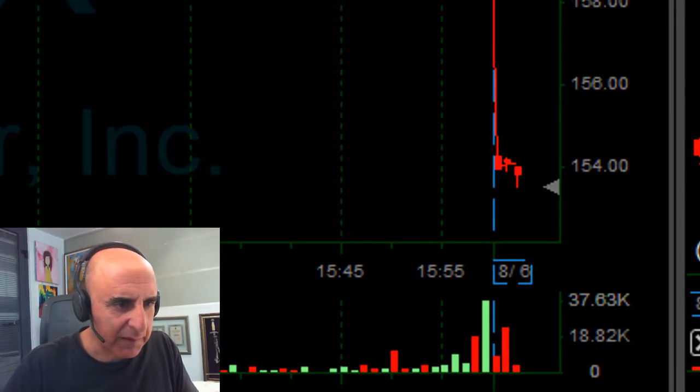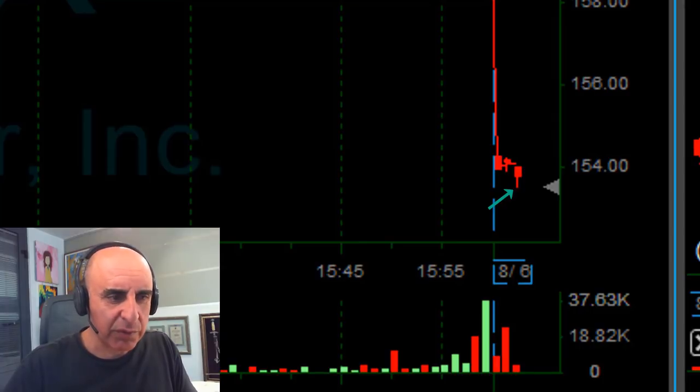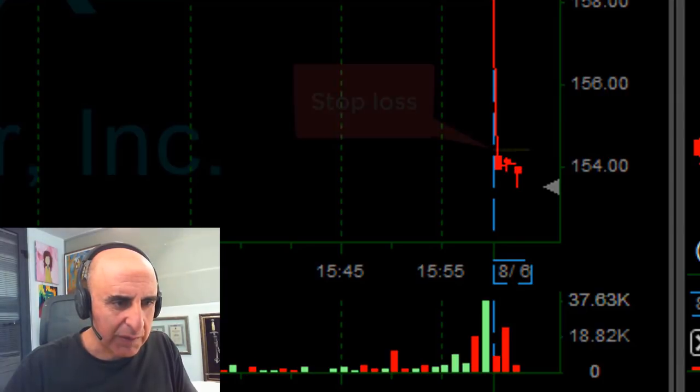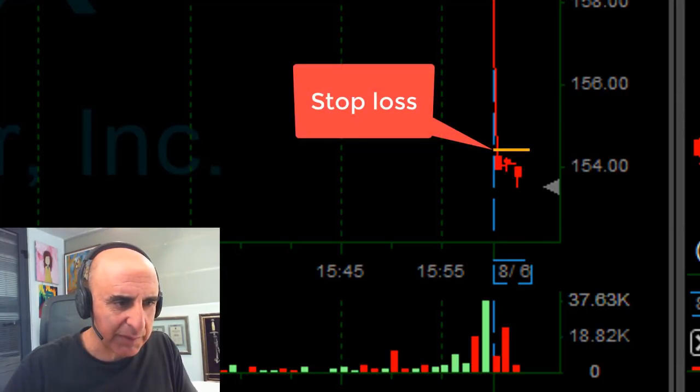PX — so far I don't like this bottoming tail. You can take a look at this bottoming tail here; it does not look so good now. You expect some continuation, but if it's going to reverse, my stop is going to be here at 154.30 approximately.